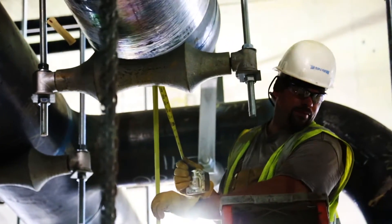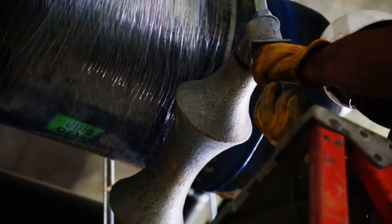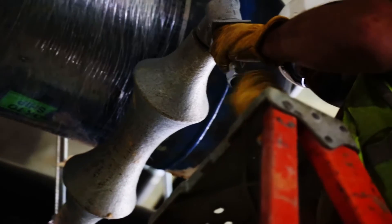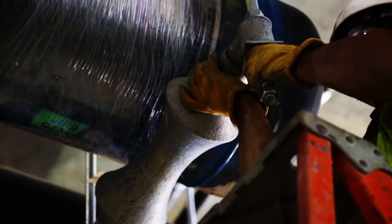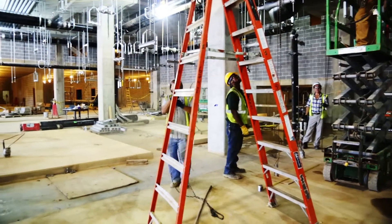When the pipe reaches the proper height, workers bolt the hangers into place. This will hold the pipe while the system is assembled and workers can move on to other facets of the installation until the pipe is ready for the next phase of construction.